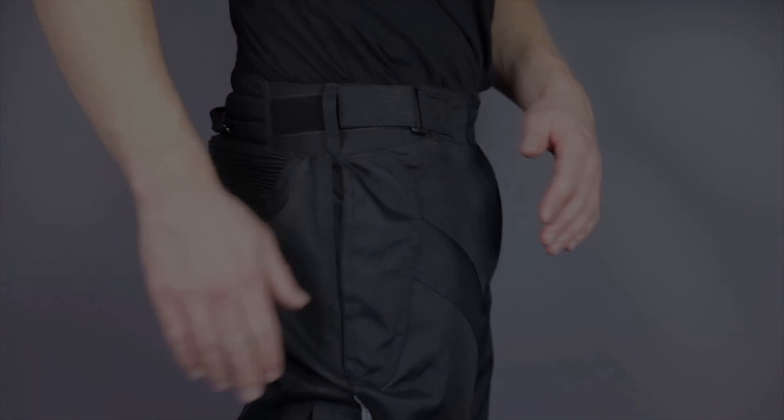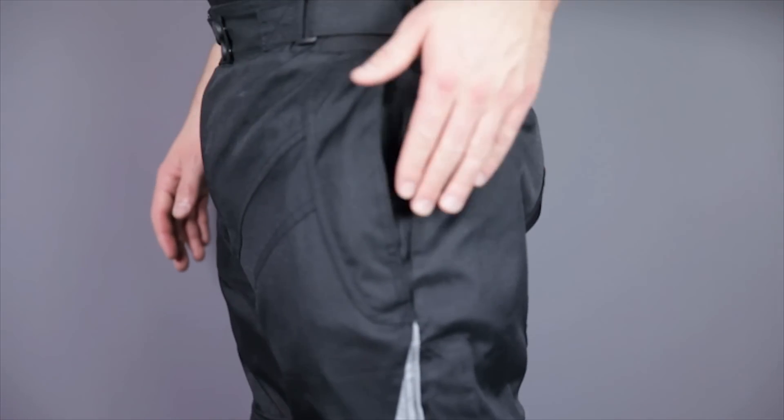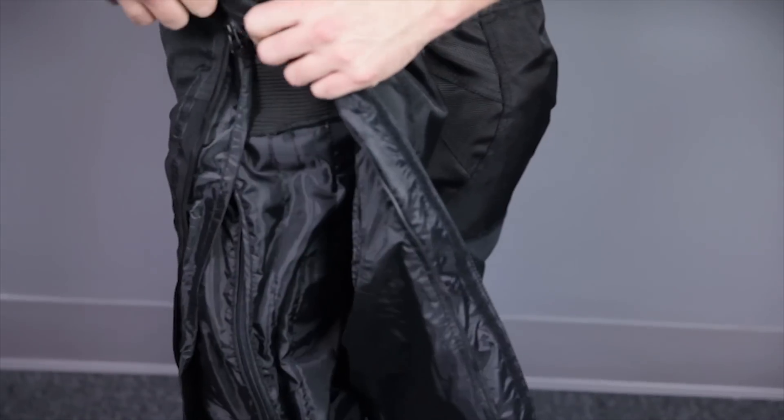The protective features are also quite good, with CE approved armor in the knees and removable pads in the hips. Nighttime visibility is improved by the use of reflective panels on the lower hip area, and piping that extends from the panels down to the bottom of the leg. The leg closures extend all the way up to the hip for easy on and off, and are equipped with waterproof zippers that are protected by these hook and loop cover flaps.